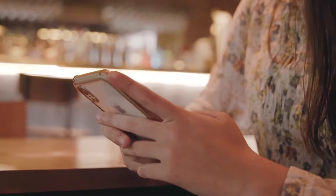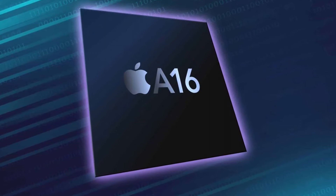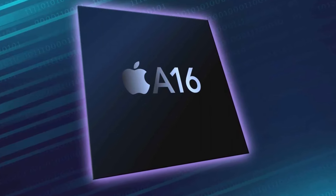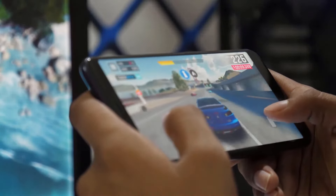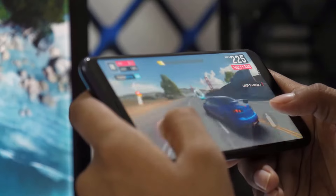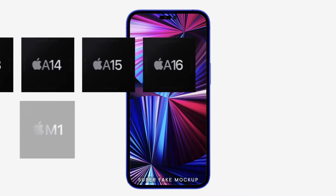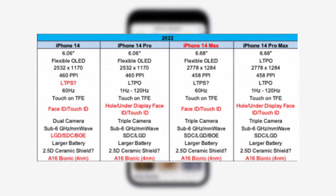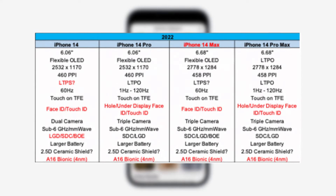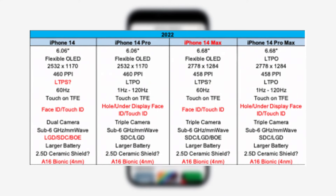Coming to the biggest upgrade in terms of performance, Apple is all set to launch its highly anticipated A16 Bionic chip for the iPhone 14 Pro and iPhone 14 Pro Max, which will give the phone a significant bump in terms of GPU, CPU, and battery performance. With the new A16 Bionic chip, Apple is all set to crush its competition in terms of performance, user experience, and battery efficiency. The A16 would effectively utilize the GPU, allowing it to perform 35% better than the already fast iPhone 13 lineup with the A15 chip.